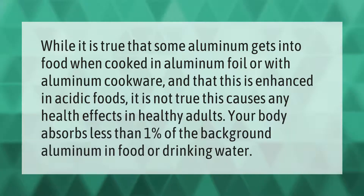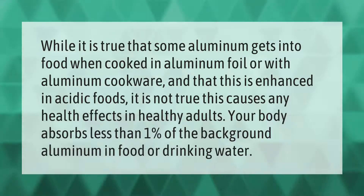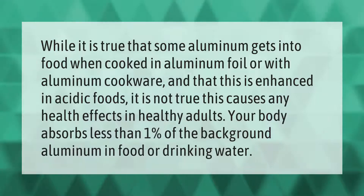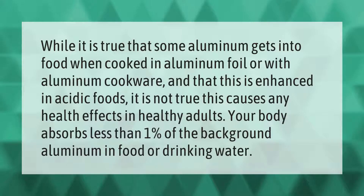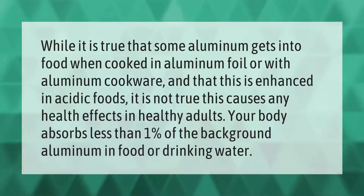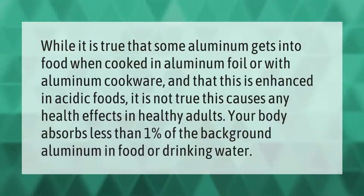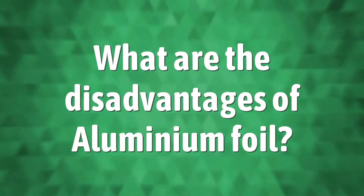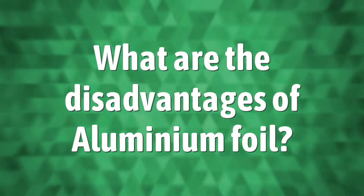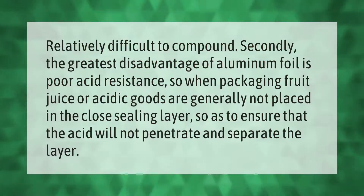While it is true that some aluminum gets into food when cooked in aluminum foil or with aluminum cookware, and that this is enhanced in acidic foods, it is not true that this causes any health effects in healthy adults. Your body absorbs less than one percent of the background aluminum in food or drinking water.